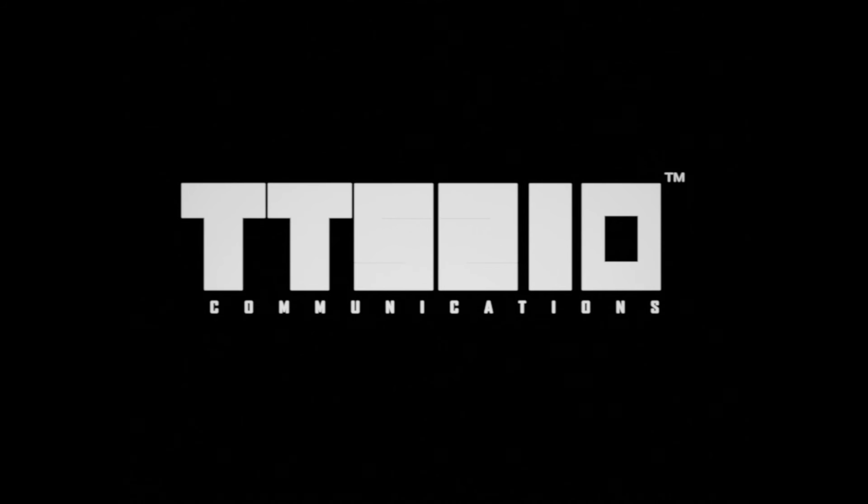We know this is going into the Logo Hall of Shame. This is just terrible. Well, maybe on the next episode I'll review a good logo. Thank you guys for watching, and goodbye.